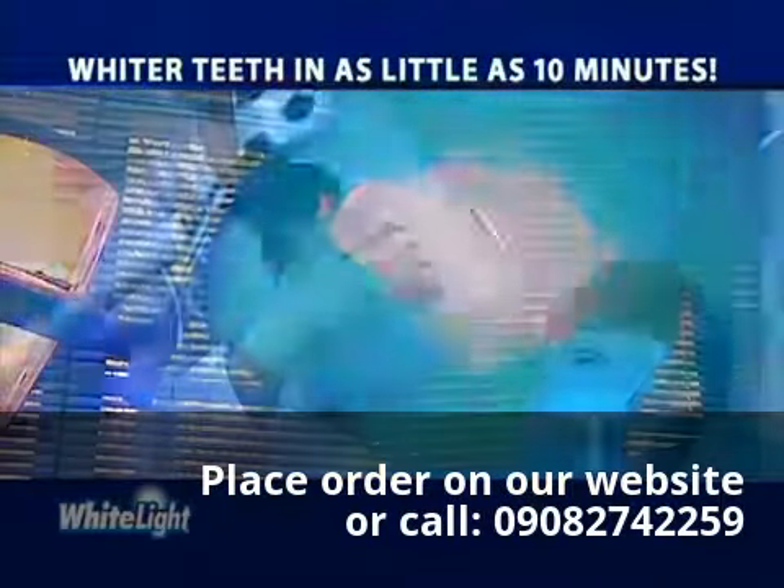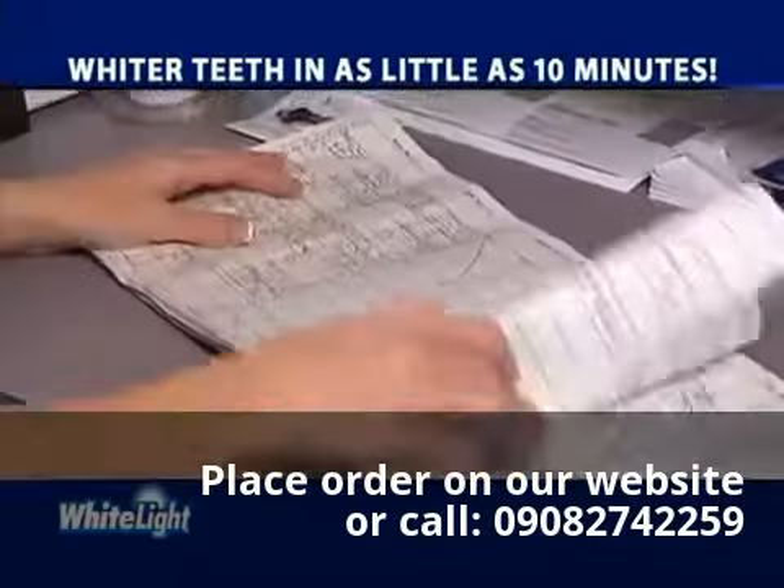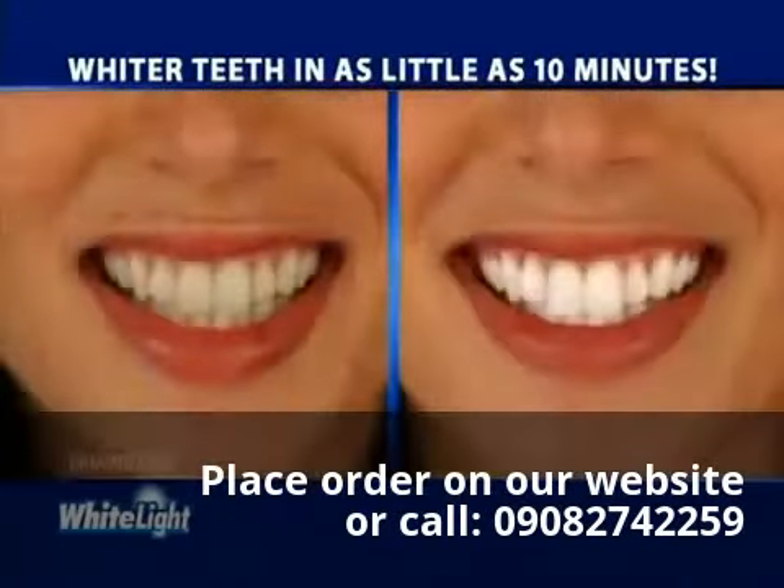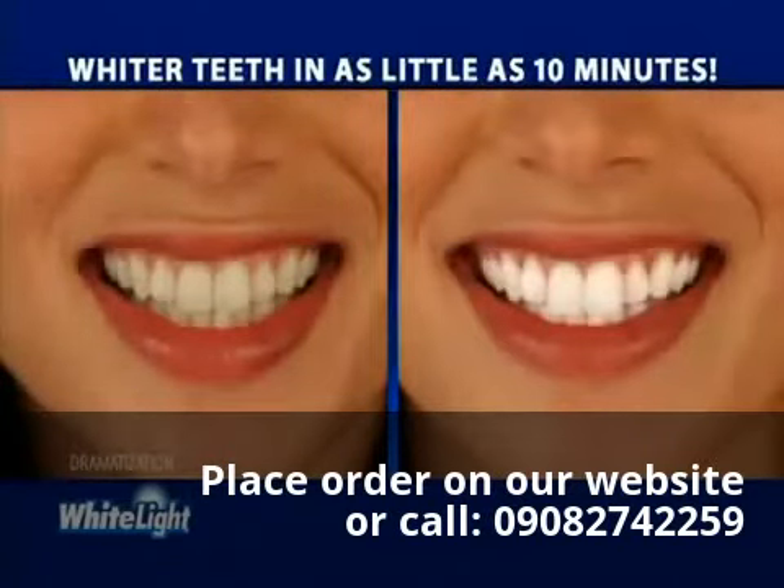Light treatment is the latest whitening technique used by dentists, but it requires an appointment and can cost $500. Our unique White Light system works at home in as little as 10 minutes, and it's so easy to use.